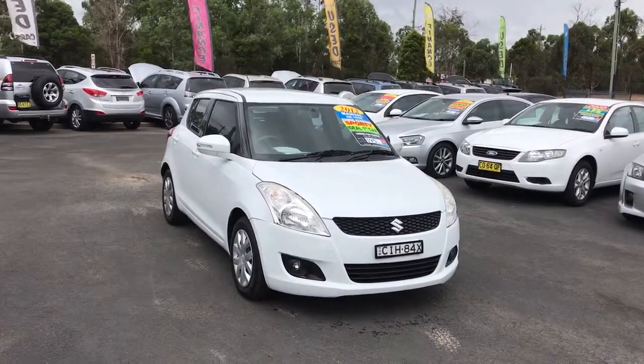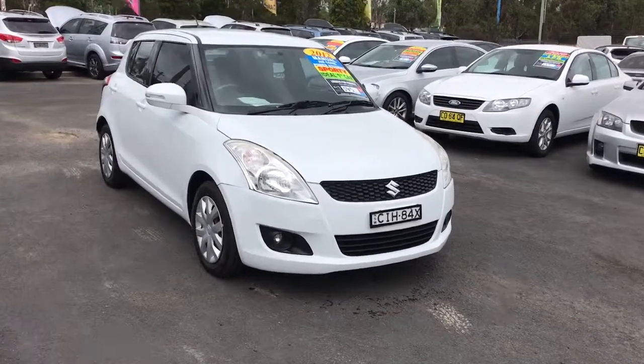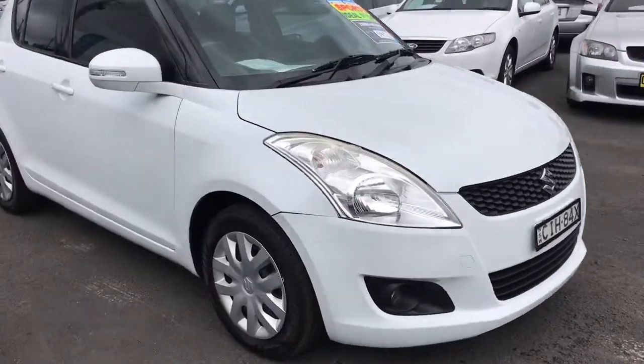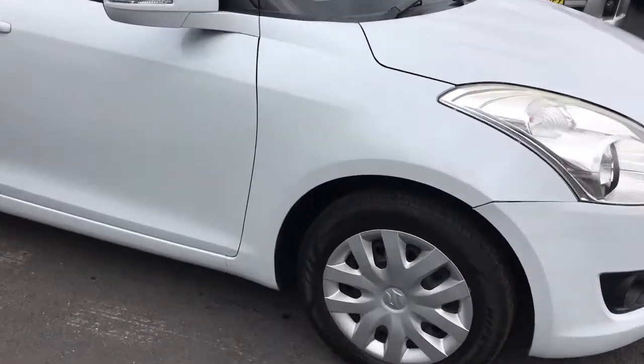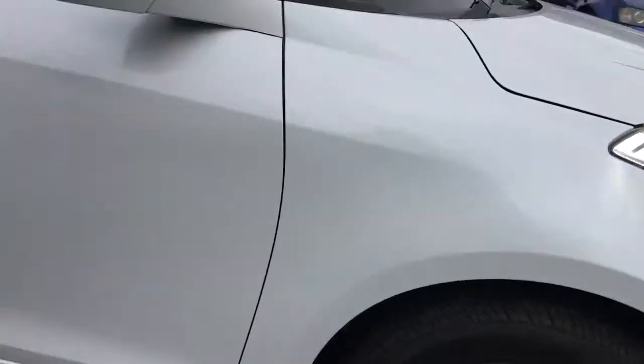Hi, this is Billy from Glendons Quality Cars, and this is our 2012 Suzuki Swift — I believe it's a GL. This is a walk-around video to show you the condition of the car. I'll also show you the tires so you can see that they're all in good condition.